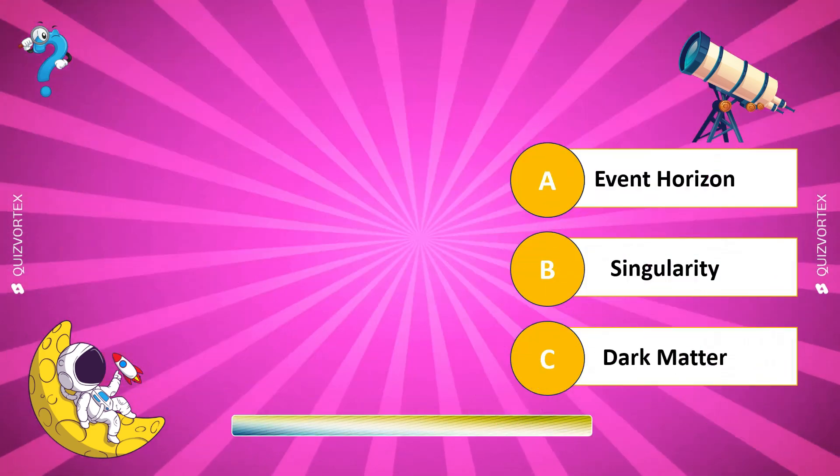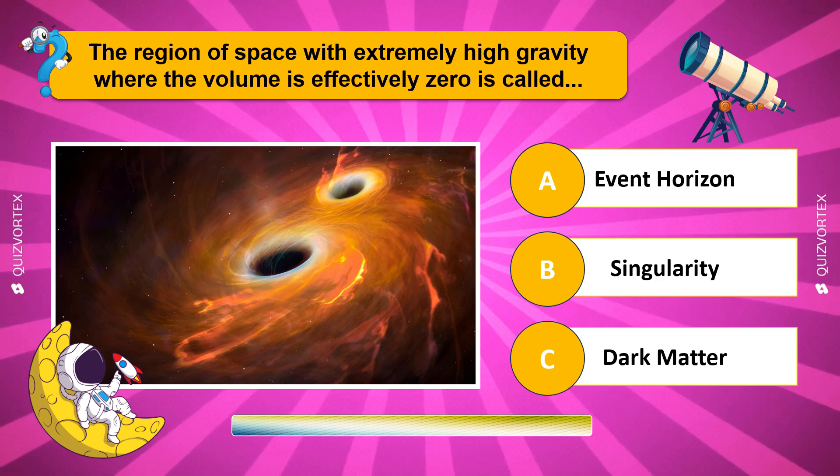The region of space with extremely high gravity where the volume is effectively zero is called...